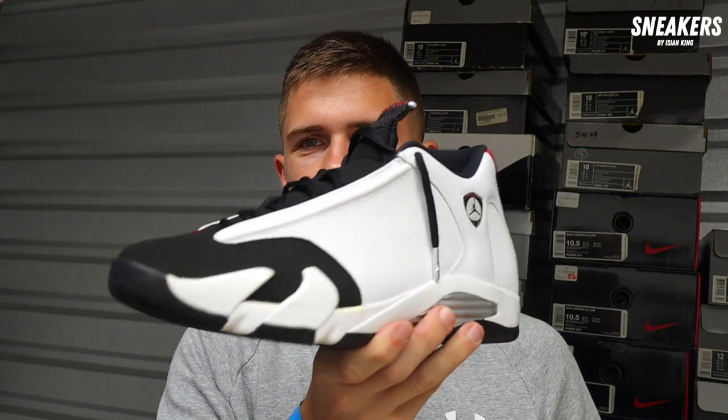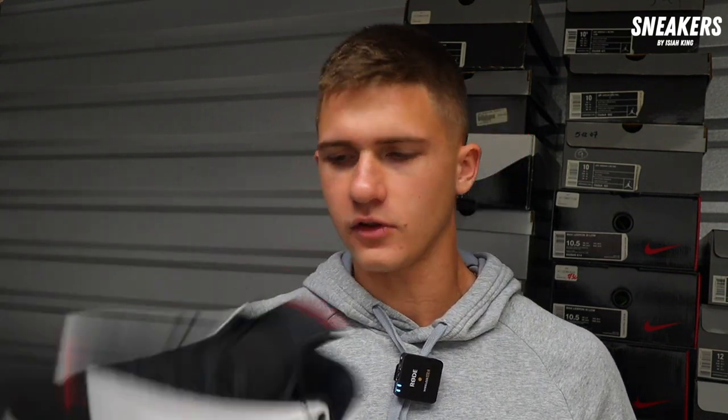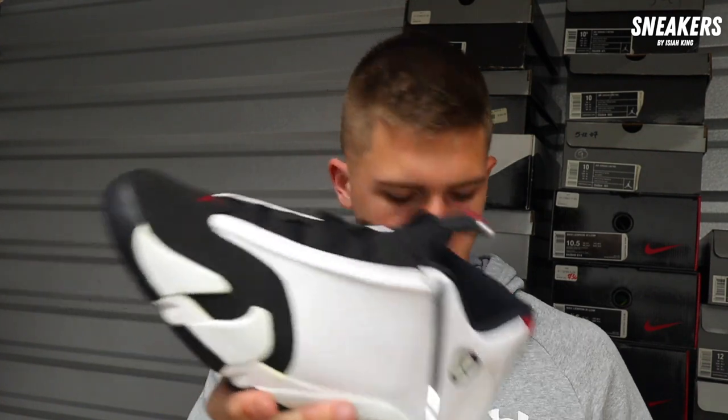Black Toe 14 — one of my favorite Jordan 14s to ever release. When they retro it, it will never be as good as this one. We got a worn once pair here in a size 10.5. I'd need to be at $180 on this pair. I'll meet you halfway at $190. That's twenty over box price and it's used.